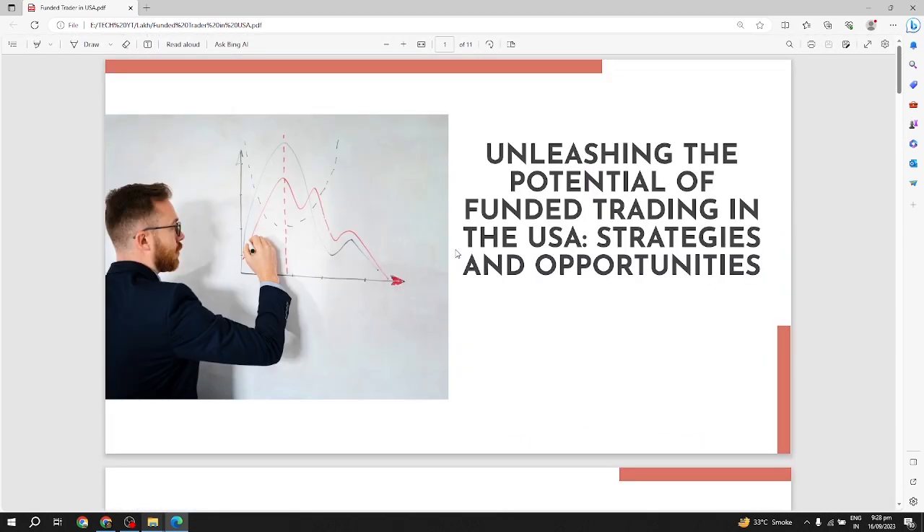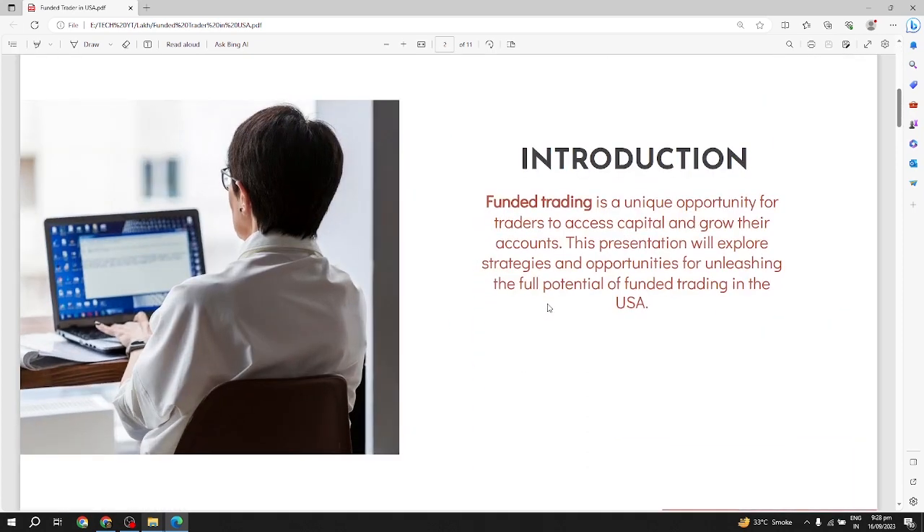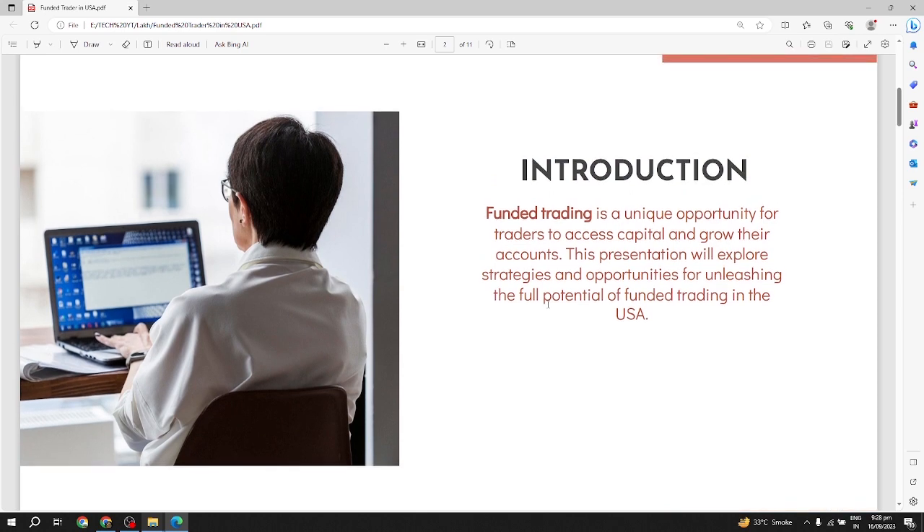Our slide is now open. The first page of the slide mentions the topic name: 'Unleashing the Potential of Funded Trading in the USA: Strategies and Opportunities.' Now we go to the second page of the slide, where we start our video introduction.